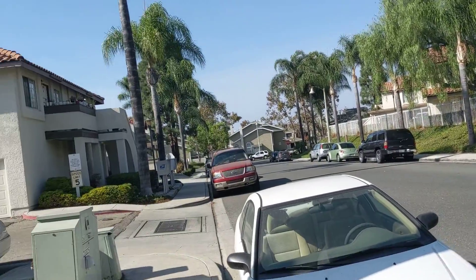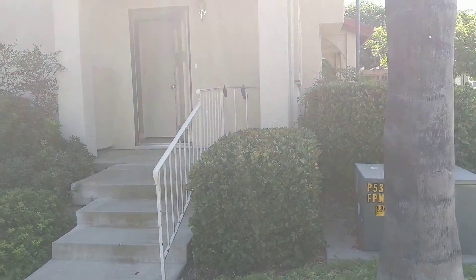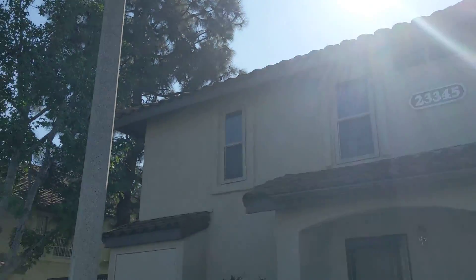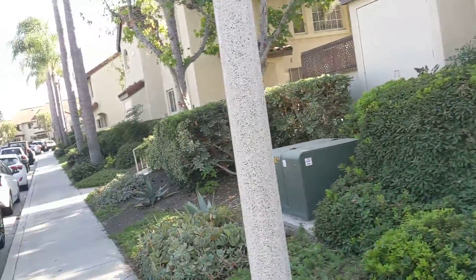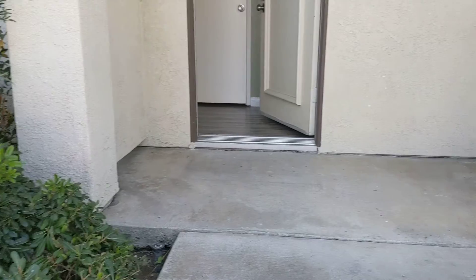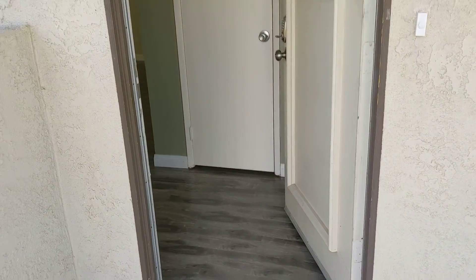We are in Mission Viejo in Las Palmas, just down the street from the La Real property. This is 23345 Unit A. It's a one-bedroom — almost like a loft. Let's see what's going on inside.